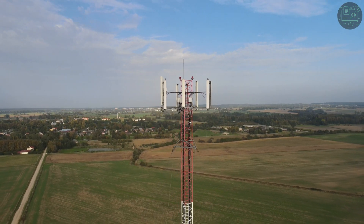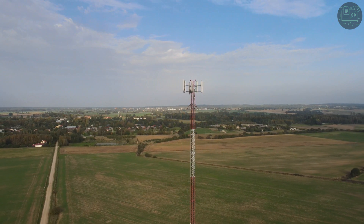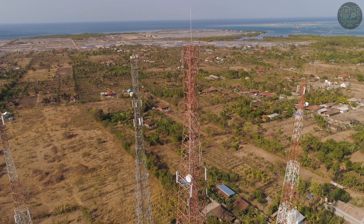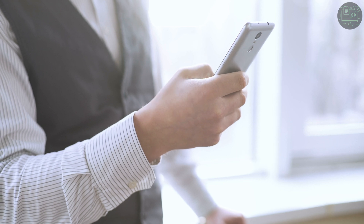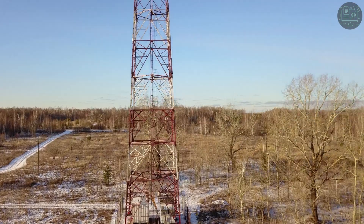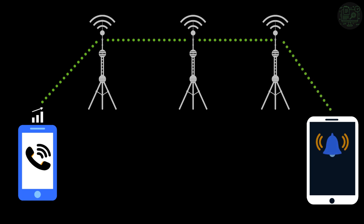To understand how emergency calls work without signal, you must first understand how network signals work. Cell phone providers have network towers all around the world. When you call someone from your cell phone, a signal releases from your phone and finds its way to your cell phone company's nearest network tower. After the initial signal hits the first network tower, it bounces from tower to tower, until it reaches the network tower closest to the person you are calling. Once the signal reaches that final tower, it is sent to the phone of the person you are calling, and you two are able to connect and talk.